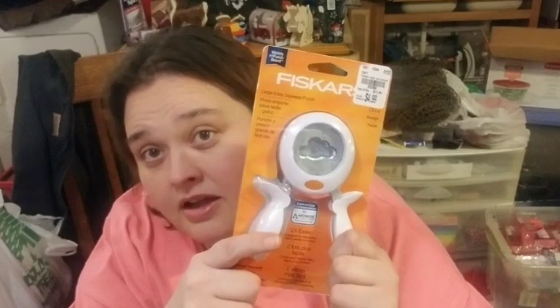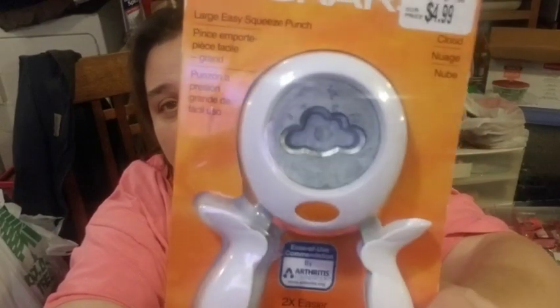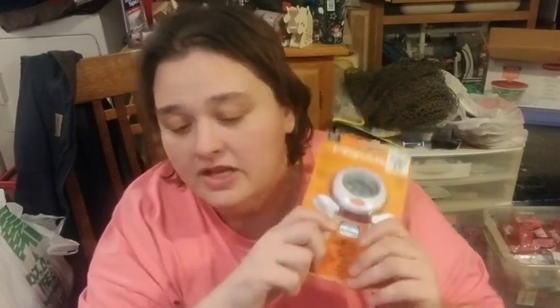Go ahead and send me your address, sweetie. I found this little cloud stamp and when I saw it I immediately thought of you. If by some chance you don't want it, just let me know — you won't hurt my feelings. But guys, that's everything I got for Tuesday Morning.